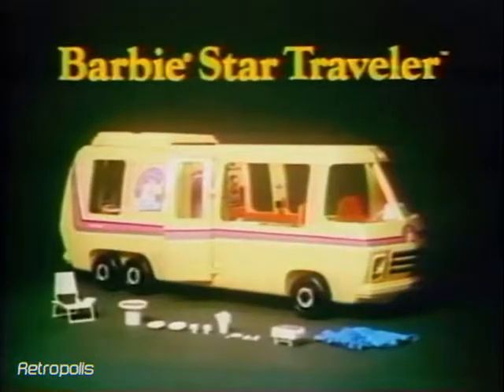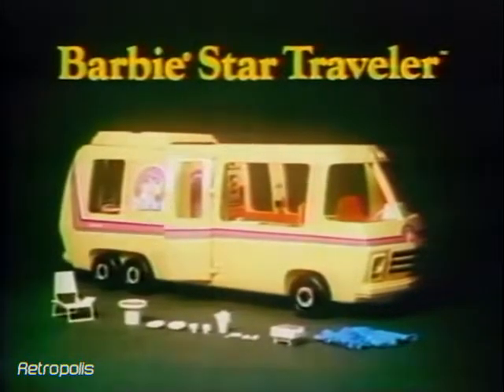The new Barbie Star Traveler motorhome comes with all you see here. Malibu Barbie doll sold separately, from Mattel.